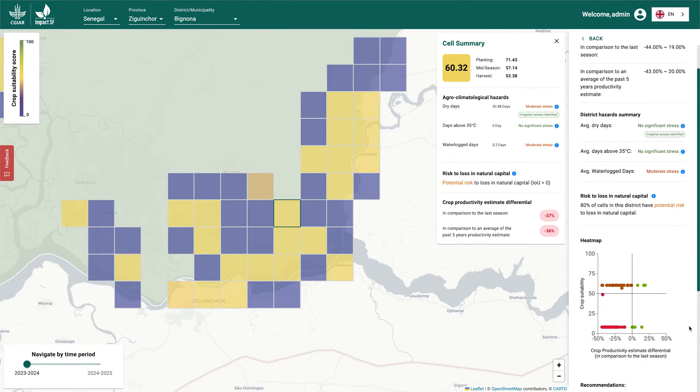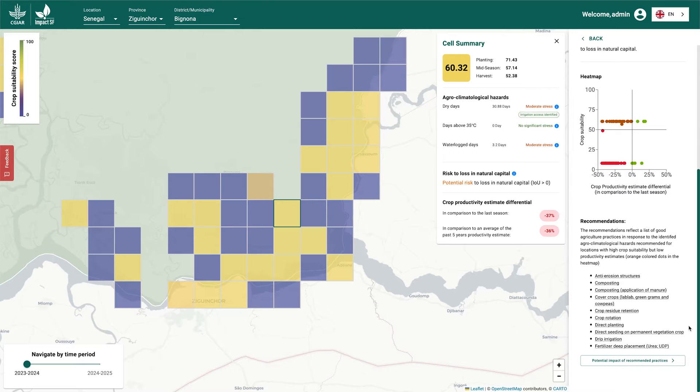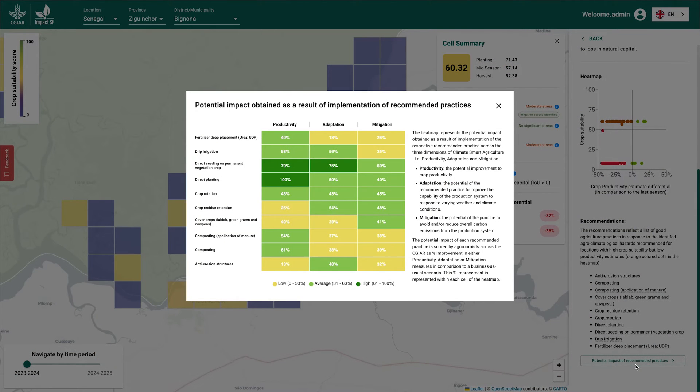In addition, Impact SF Analyzer uses CGIAR expertise to provide science-based mitigation measures to manage risks that can increase crop productivity and increase climate resilience of the production system.